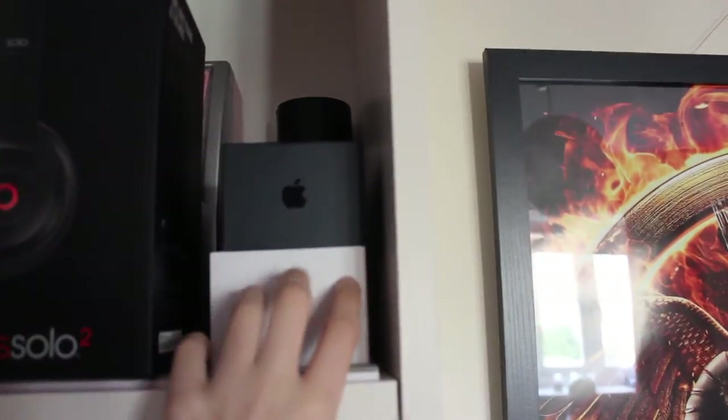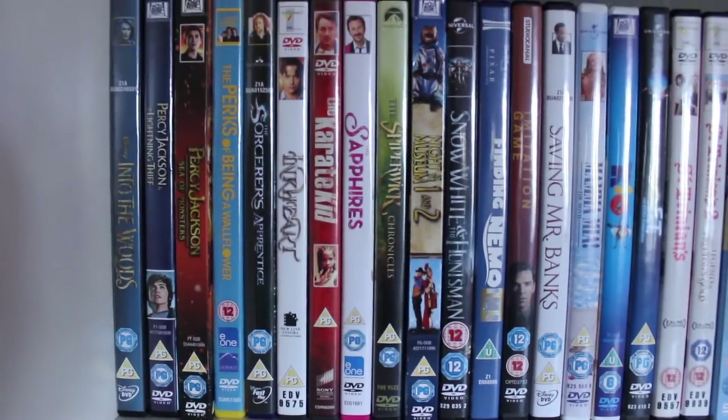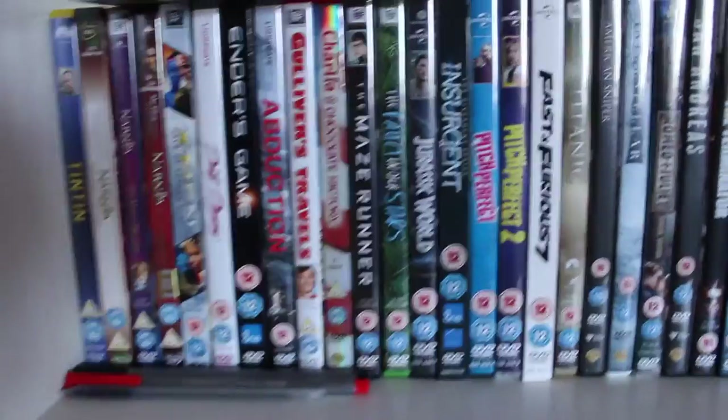I have Beats headphones, my iPad, and my two iPhones. Here is one of my shelves of films — I have quite a lot of films, and then down here as well loads more films.